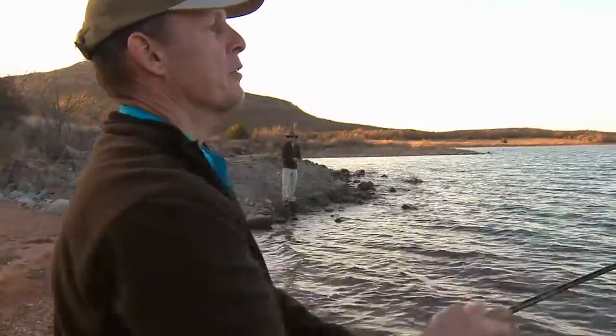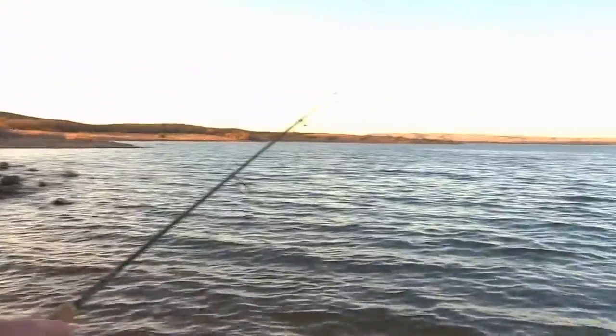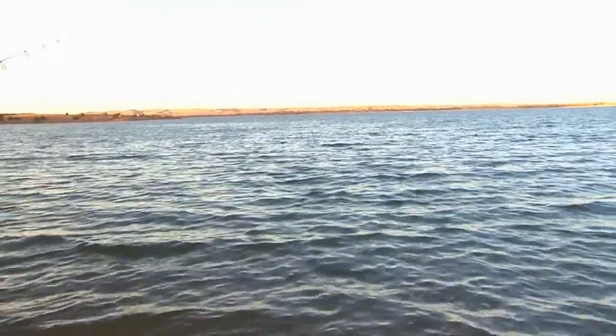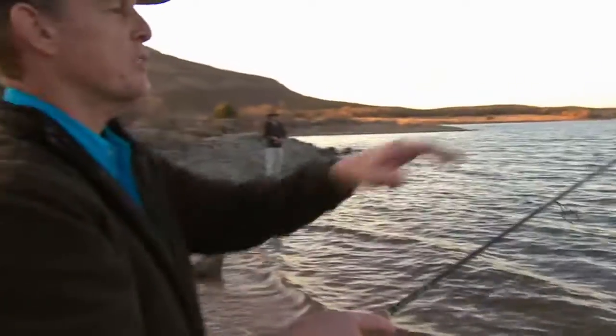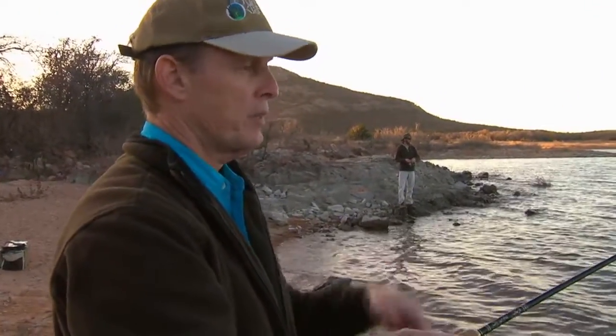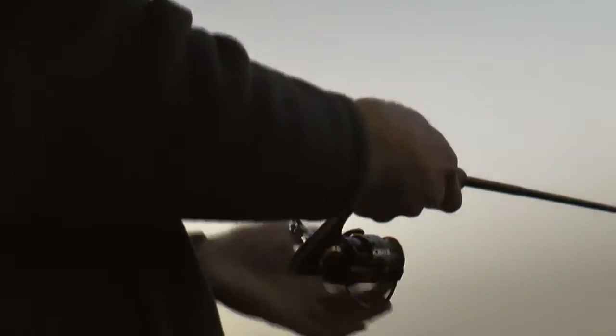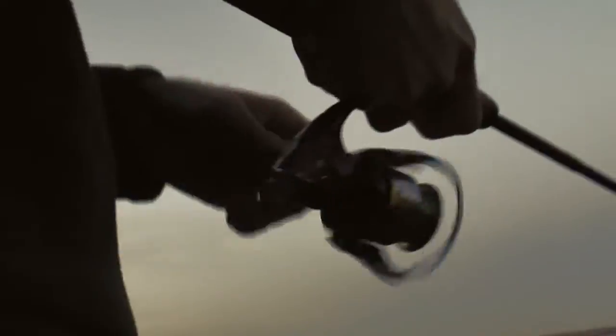There's not much technique to it. I'm just throwing out as far as I can with this seven-foot rod built by my friend Kurt Kuklinski — got a little light action on the end but a decent backbone. It's probably four or five feet deep out there. Sometimes I'll let it sink to the bottom, then start reeling it in, especially if I'm after saugeye. Other times the fish are right there and they'll hit it as soon as it hits the top of the water.